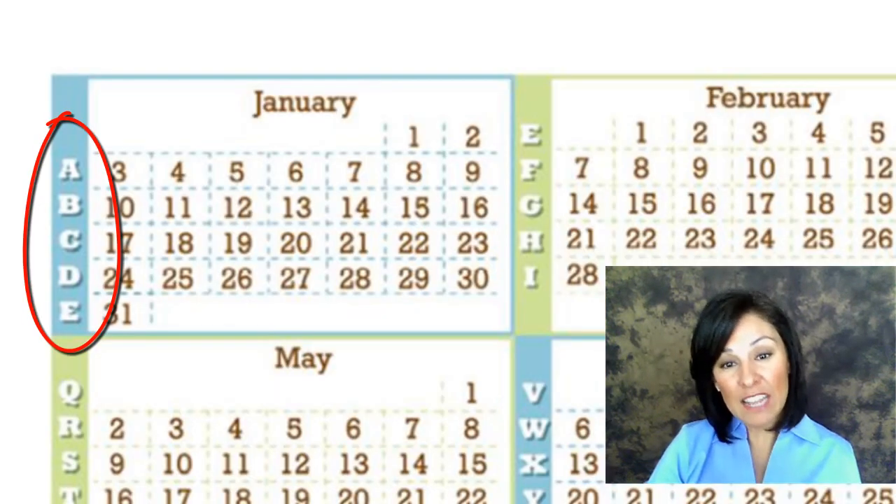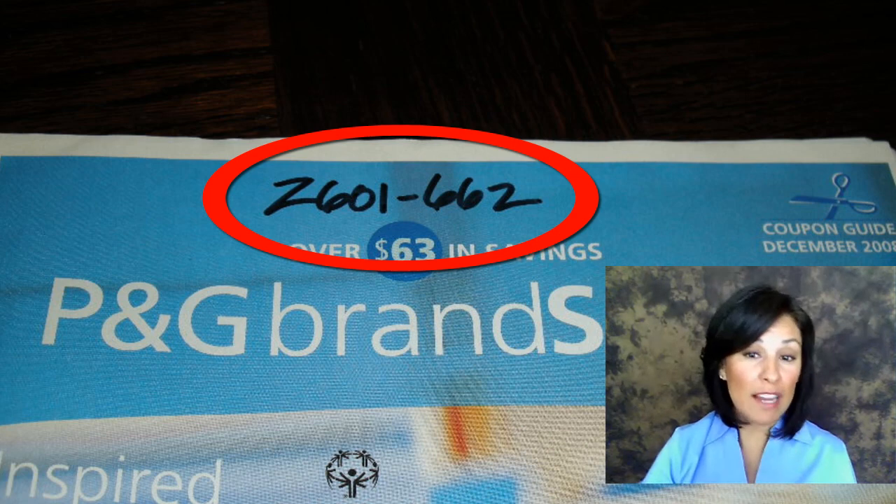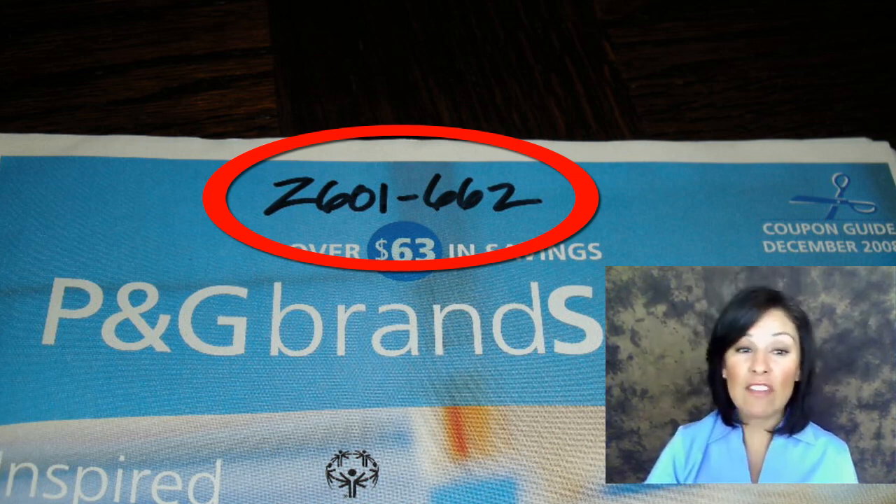We assign each week of the year with a coupon code. We also assign each coupon insert with a range of numbers based on who produced it, and then we give each coupon within that insert its own number.